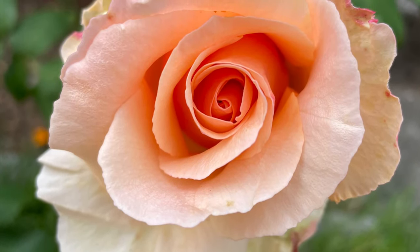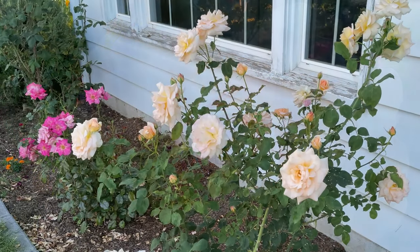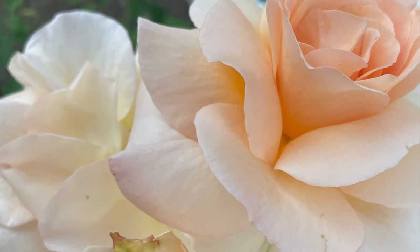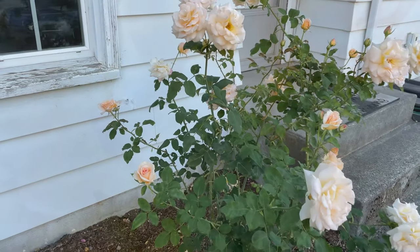Rose bushes are high maintenance plants that require annual pruning, regular addition of soil amendments and fertilizer, plus frequent attention. Apricot Nectar rose bushes are susceptible to occasional disease and require regular spraying of their leaves.